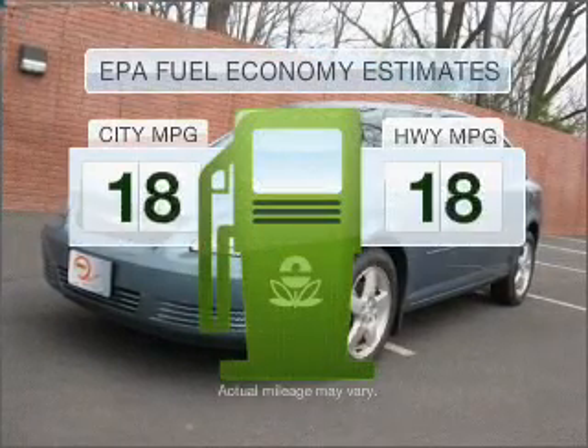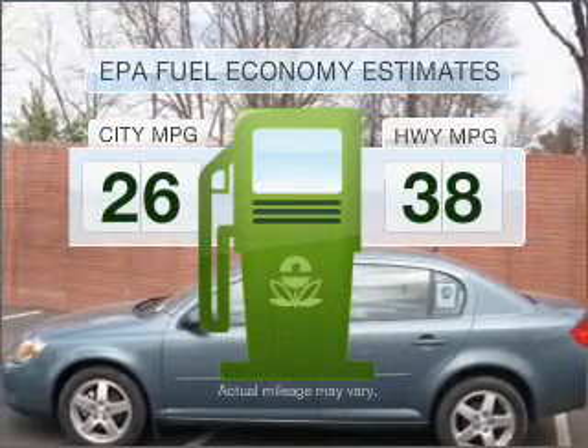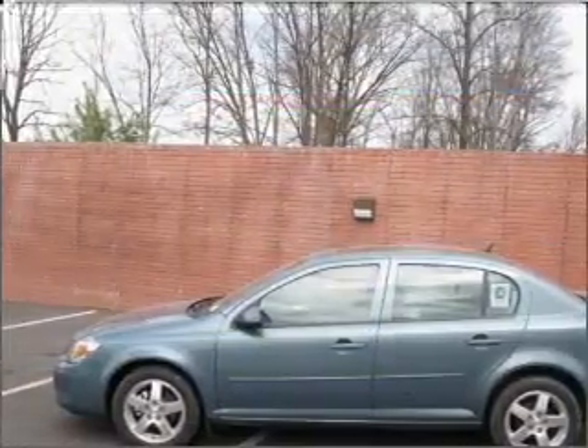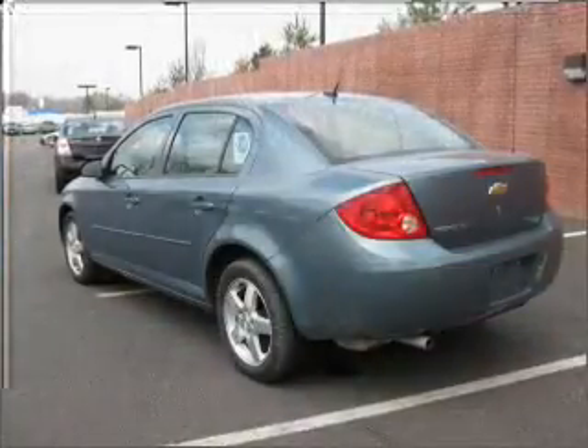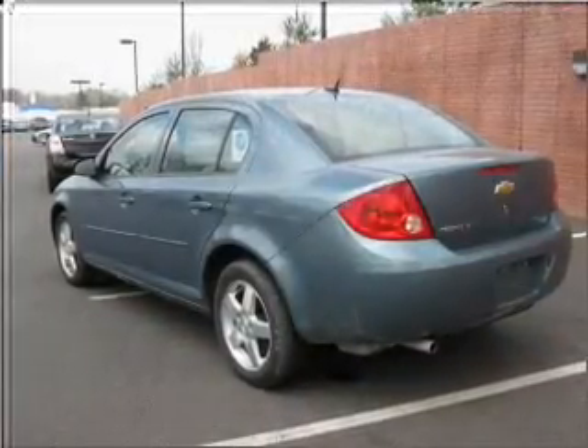Optimize your fuel economy while saving money in the long term with the great miles per gallon offered in this vehicle. With an efficient four-cylinder engine connected to a smooth shifting automatic transmission, the anti-lock braking system will keep you safe on the road.